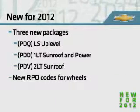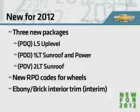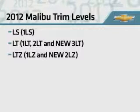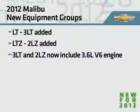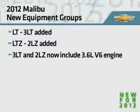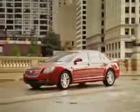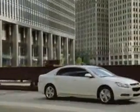All Malibu wheels will get new RPO codes for 2012. Later in the year, an ebony brick interior trim will be introduced with a special package. Malibu continues to be offered in LS, LT, and LTZ trim. Two new equipment groups are added: a new 3LT joins 1LT and 2LT, and LTZ trim is expanded with two equipment groups, 1LZ and a new 2LZ. Both 3LT and 2LZ include the 3.6-liter V6 engine. This tighter packaging approach limits free-flows and low-volume ordering combinations to assist stocking and turn rates.